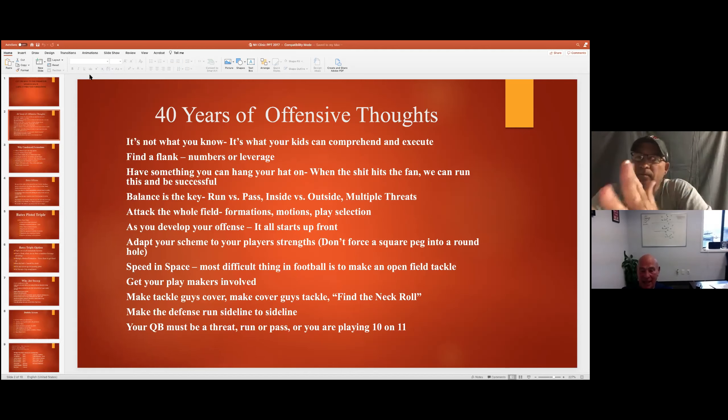We want to try to take that guy who's a tackle guy and make him either cover or make plays in space - schematically, whatever you want to do in your offense to make that happen. Try to get an athlete on your team one-on-one with that tackle guy. By the same token, we want to make cover guys tackle. In most situations, especially your third-level guys, you generally put your best tacklers at safety.